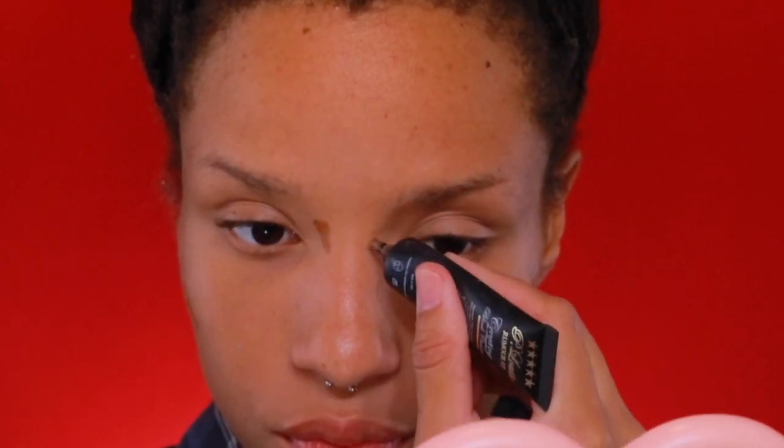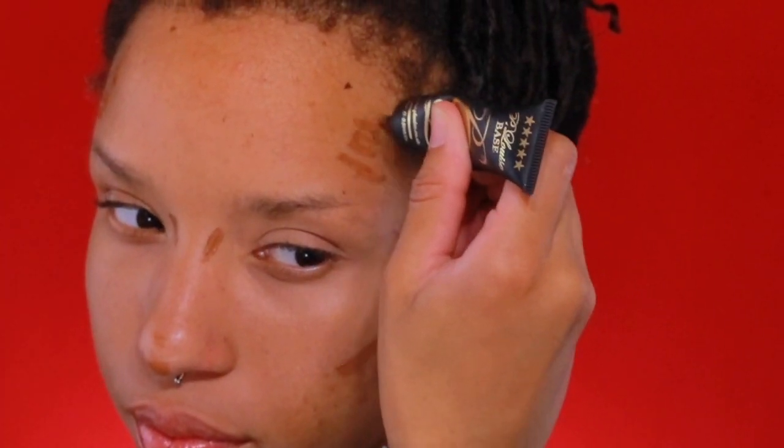Now taking a darker P.Louise base, I begin doing my contour. You do not have to use this base to contour — feel free to use whatever cream contour methods you're comfortable using. This is a look you can definitely achieve with whatever makeup products you probably already have on hand, since it does only require basic colors. So here I am just blending out the contour.